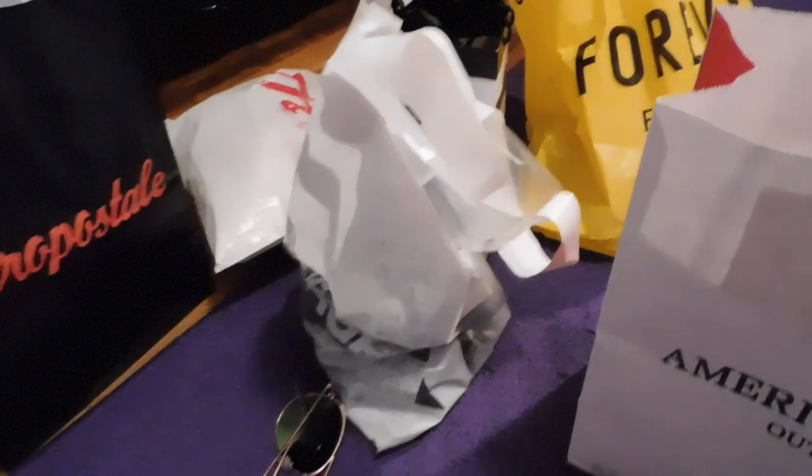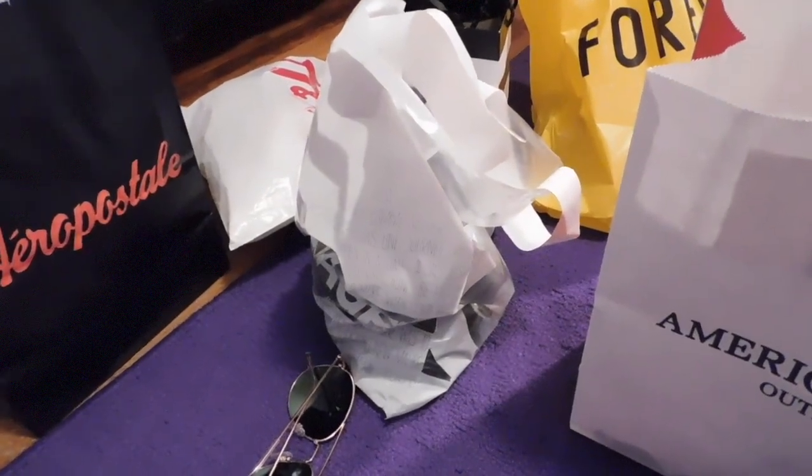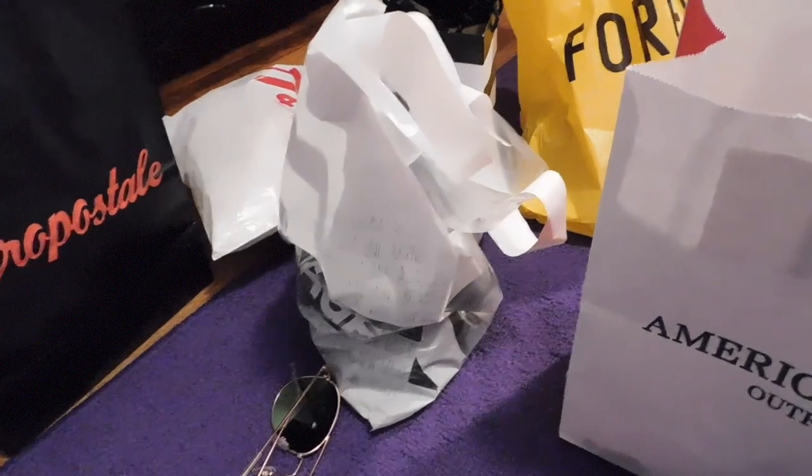So yeah, those are the things that I got at the mall this weekend! Comment down below which of these things you would like and which one you think is the coolest that I bought. Remember to like and subscribe for more videos coming soon — bye!